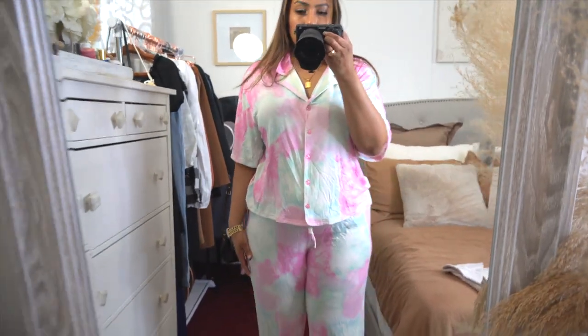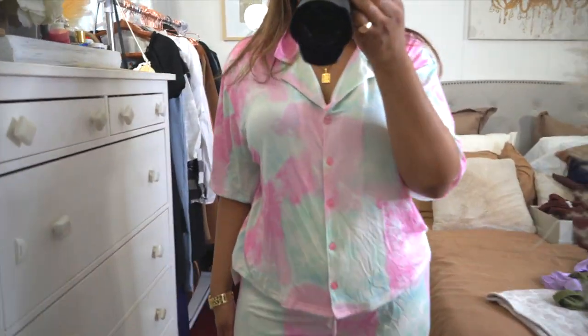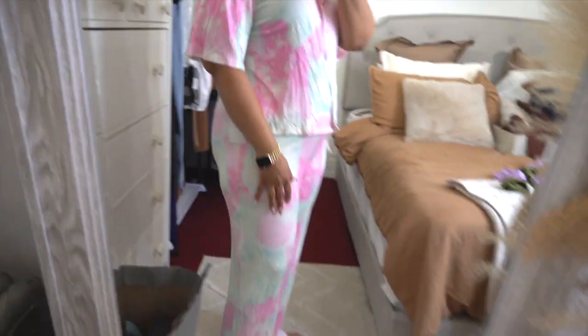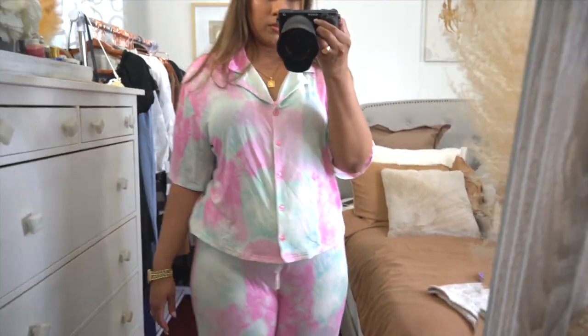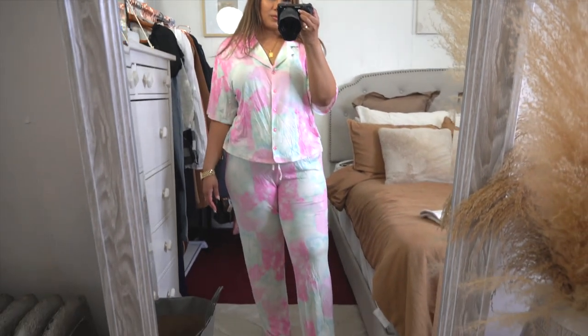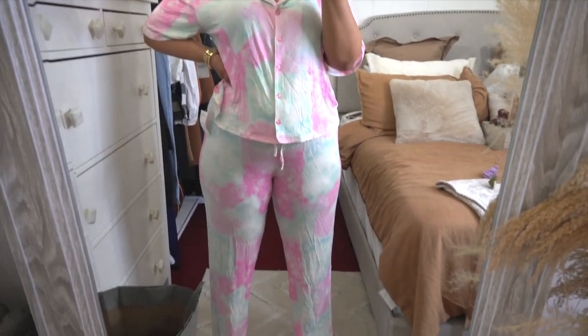These bottoms are a little bit out of my comfort zone — the color palette isn't something I would normally get — but they were on sale, I love the way they feel and fit, so I had to grab them. They come in a bunch of different prints. There was actually a green celestial print one I originally wanted, but that one sold out super fast. If they restock it, I'm going to get it.